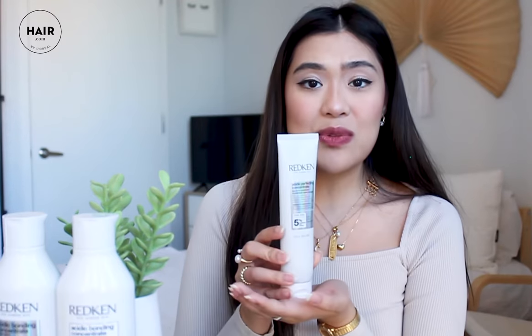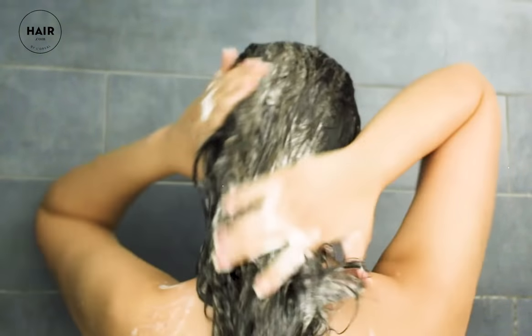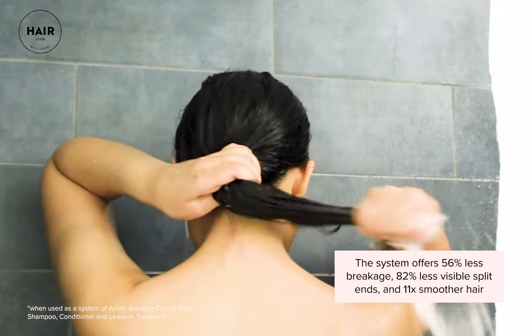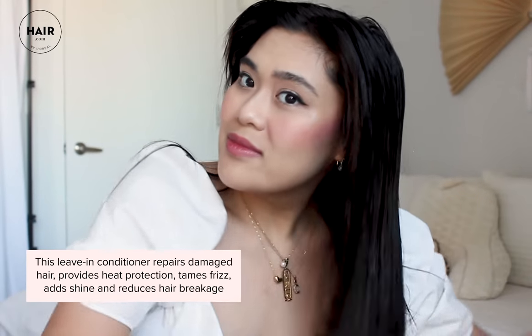I'm excited to use this and overall see the results for shinier and healthier hair. What's so great about this shampoo and conditioner is that you get immediate results: 56% less breakage, 82% less visible split ends, and 11 times smoother hair. I also love this leave-in treatment because it protects your hair from up to 450 degrees Fahrenheit of heat. While my hair is towel dried and damp, I'm applying the leave-in treatment, which makes split ends less visible, protects from heat, adds shine, and tames frizz.